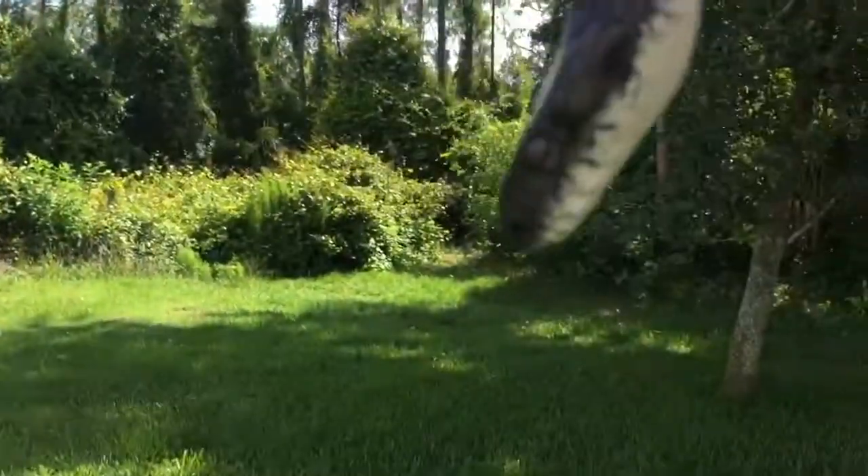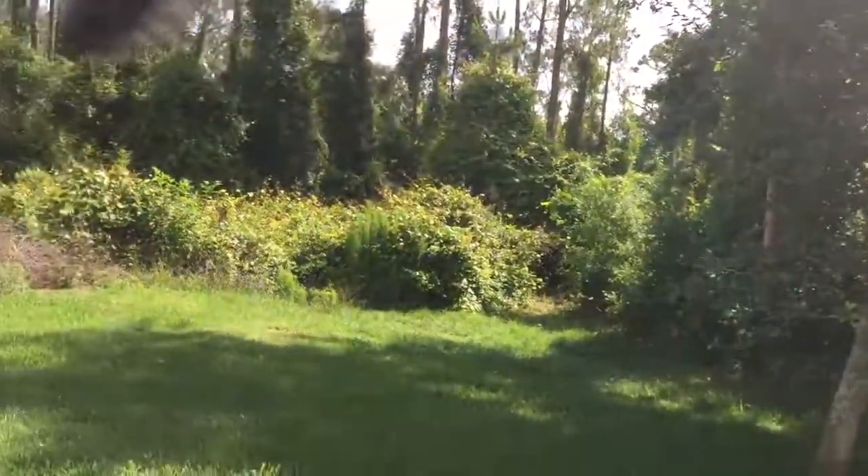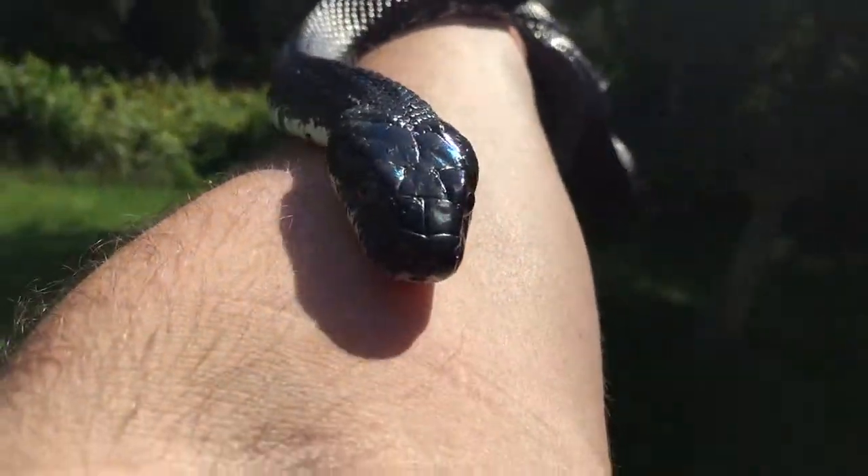Alright, let's get you in the home. Sweet, let's get you in the enclosure.